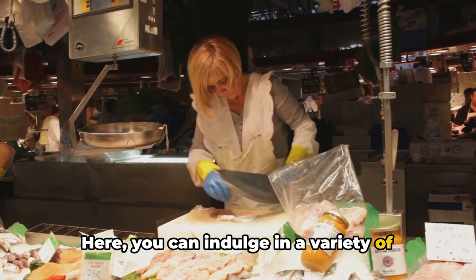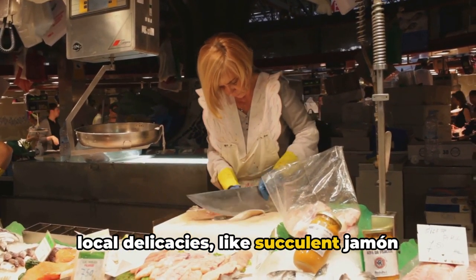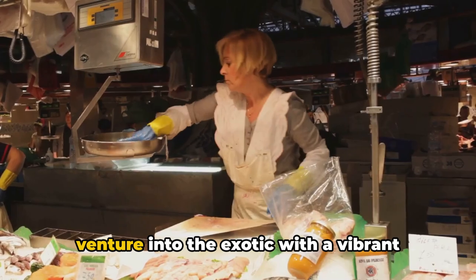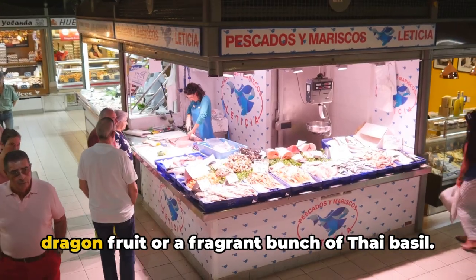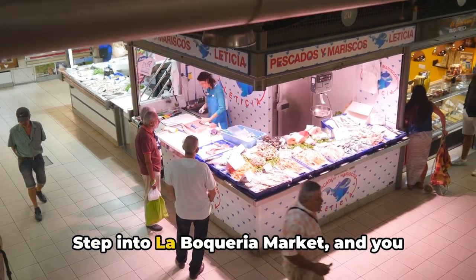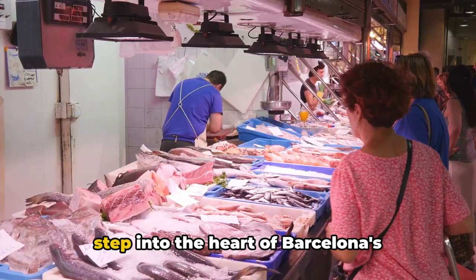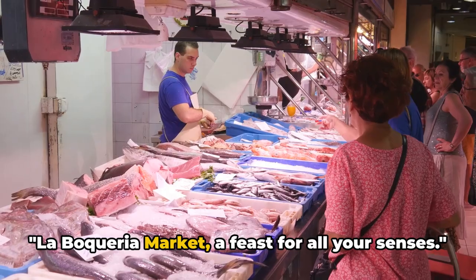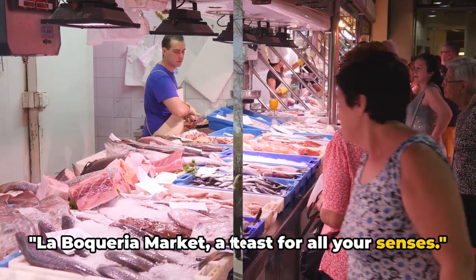Here you can indulge in a variety of local delicacies like succulent jamón ibérico and tangy manchego cheese, or venture into the exotic with a vibrant dragon fruit or a fragrant bunch of Thai basil. Step into La Boqueria Market and you step into the heart of Barcelona's gastronomic culture. La Boqueria Market, a feast for all your senses.